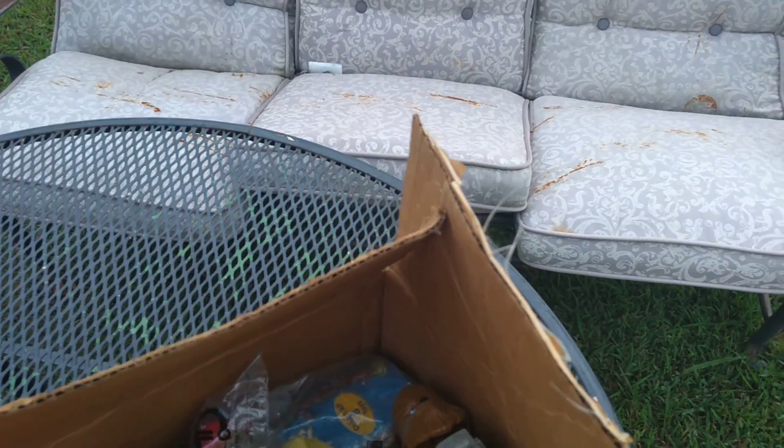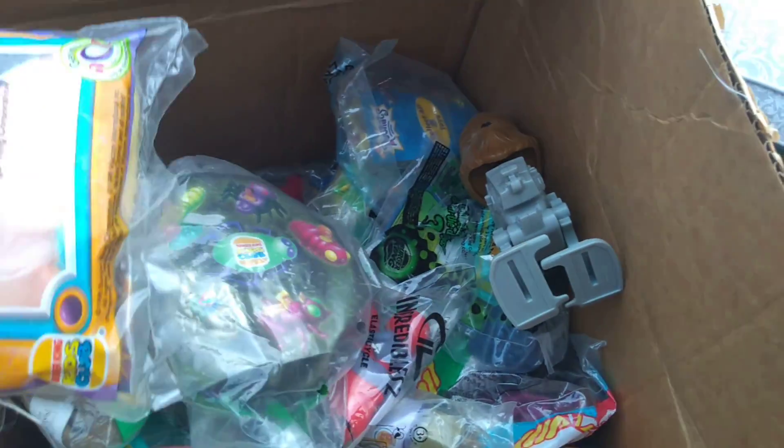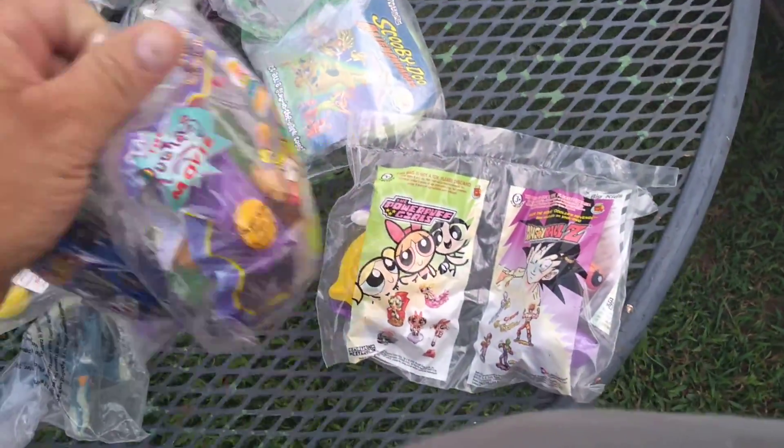McDonald's toys. Let's see what else is in here - McDonald's Happy Meal toys. Scooby Dooby Doo! Let's go through them. Powder Puff Girls, Dragon Ball Z, Rugrats, Scooby Doo, McDonald's Hot Wheels, NASCAR.